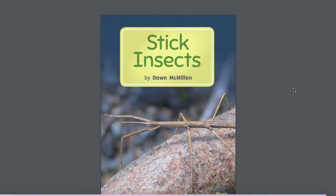Stick Insects by Dawn McMillan. Today we are going to look at this book. It's not a fiction story — this is a non-fiction book, so that means it is a book with lots and lots of information. If we read the title, Stick Insects, we know that the book is going to be about stick insects and it's going to give us some information.